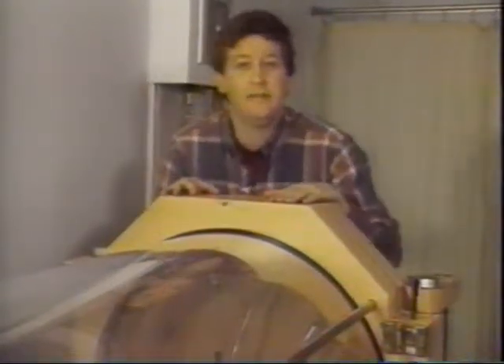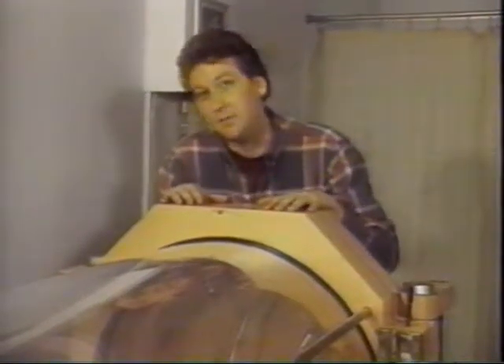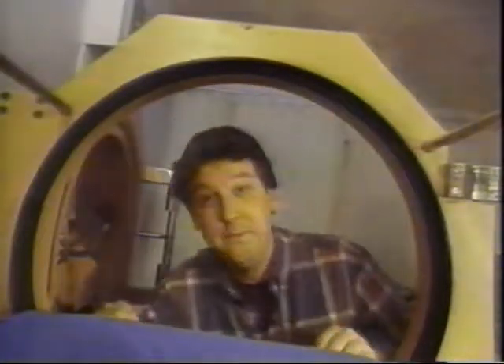So now the traditional methods of recovery are being challenged by the chamber. It looks like something from a science fiction movie, but actually I'm in the Toronto Hospital, and this is a hyperbaric chamber. They've been used since the turn of the century to treat divers suffering from decompression sickness, but they may soon revolutionize the way we treat injured athletes — because sitting in this chamber could cut the time an injury takes to heal in half.